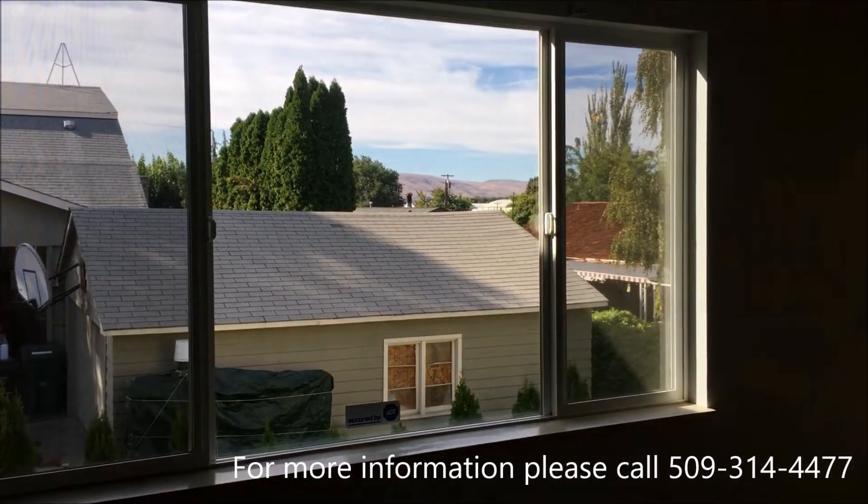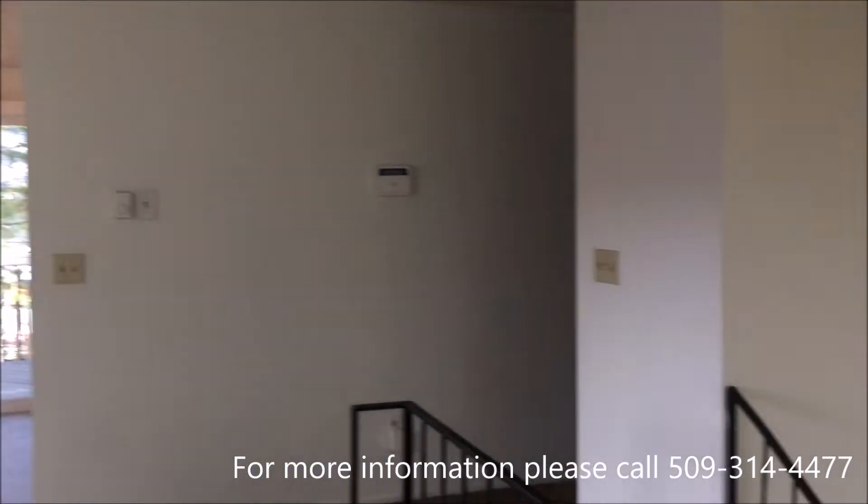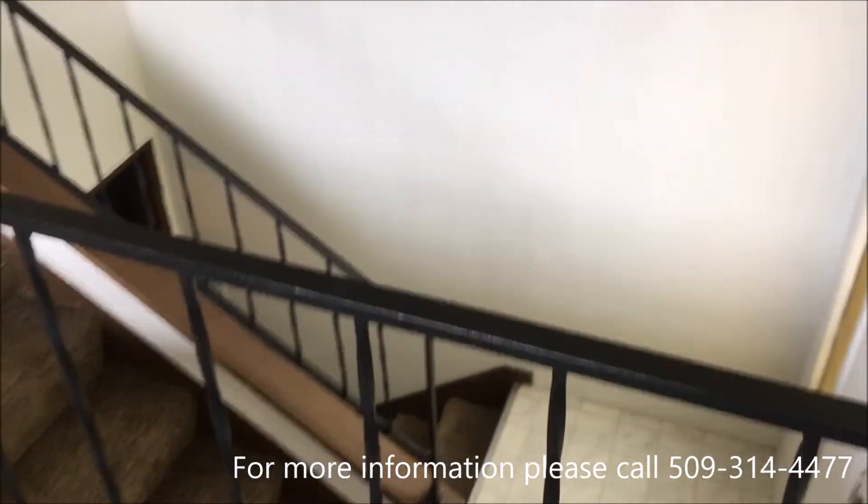We are currently standing in the living room. We have a huge window — that is where we just came in from.